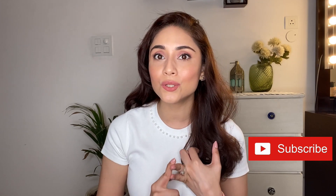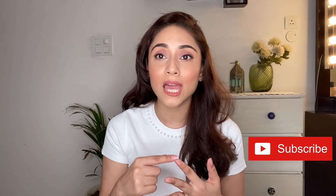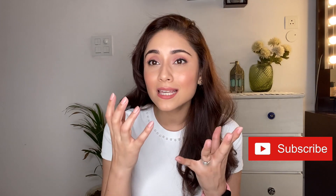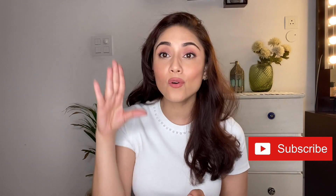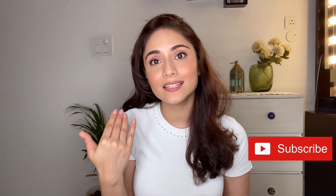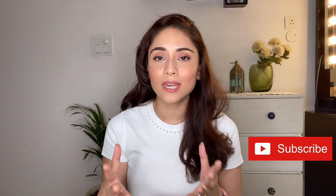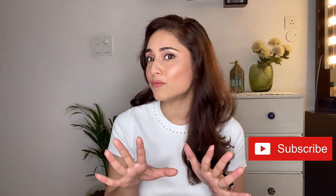I'll teach you how to apply foundation, the brushes that you need to use, how to contour your face, how to apply a blusher, basic eye makeup, mascara — everything. I'll take you through this full face makeup step by step. This is a look that I created — a very everyday or office-going makeup look.